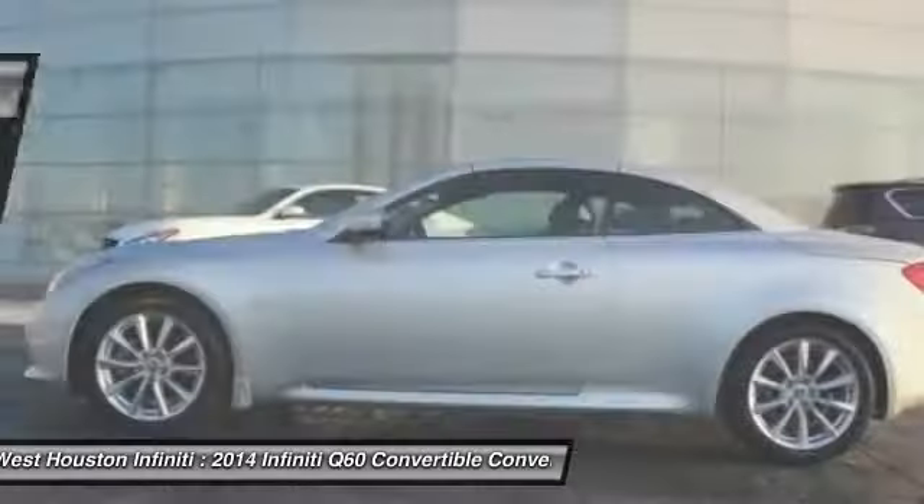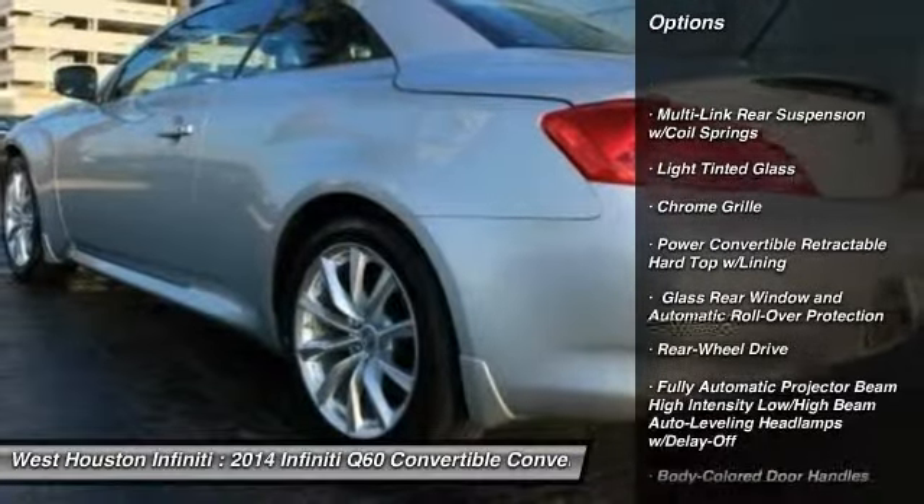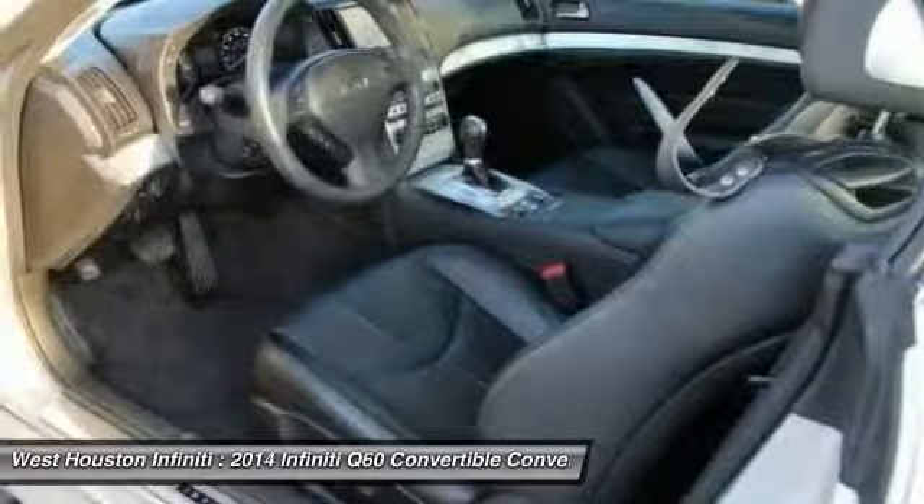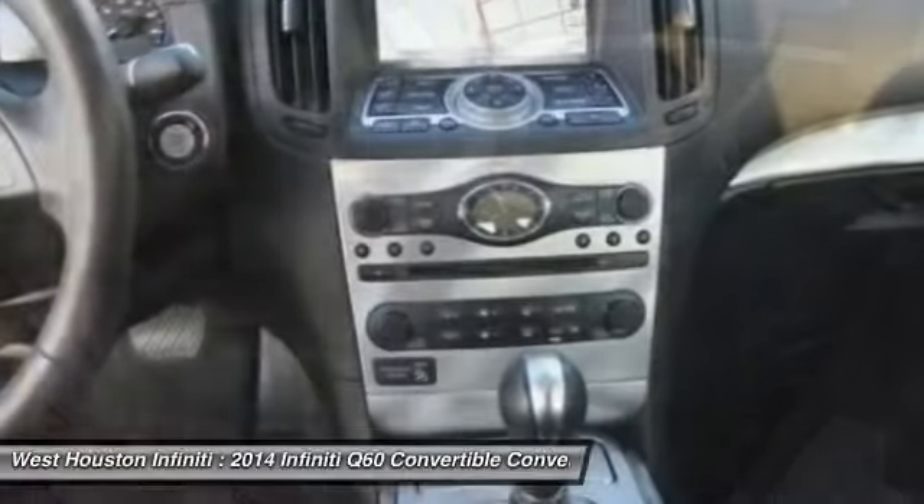Back-up camera, fog lights, outside temperature gauge, perimeter alarm, body color door handles, engine immobilizer, low tire pressure warning.